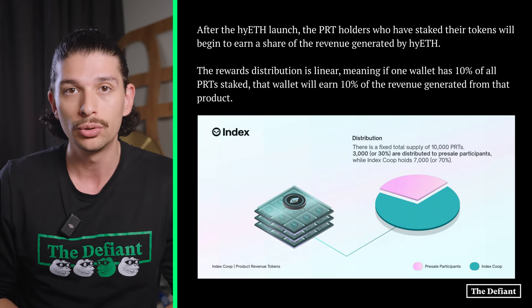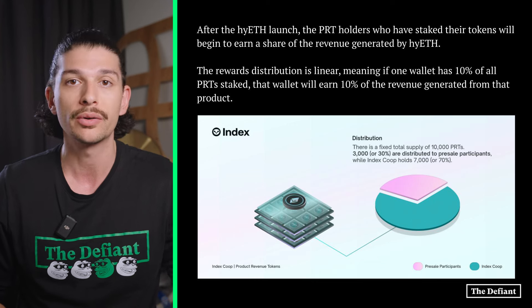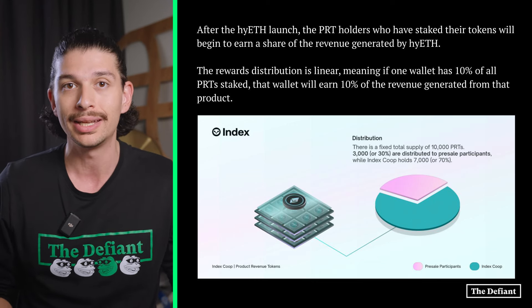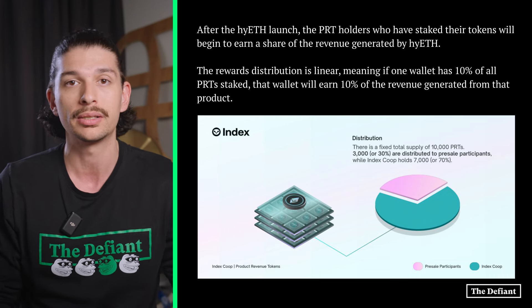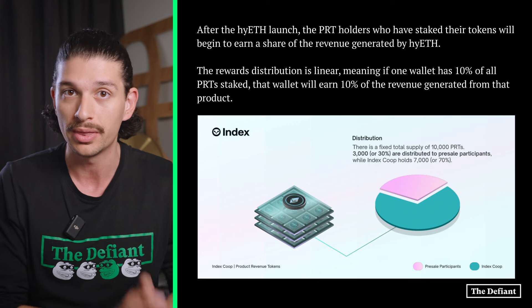After the hyETH launch, PRT holders who have staked their tokens will begin to earn a share of revenue generated by hyETH. The rewards distribution is linear, meaning if one wallet has 10% of all the PRTs staked, that wallet will earn 10% of the revenue generated from that product.